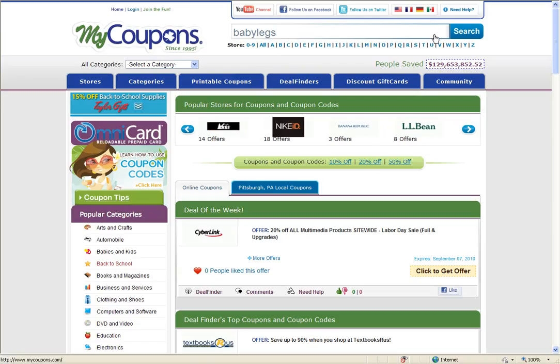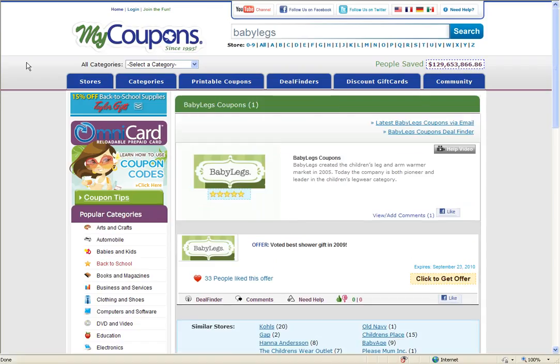This will then take you to the Baby Legs merchant page on our site. We see we have a number of different codes and discounts. Sometimes a merchant will have an actual coded discount, but often they promote sales or deals through links. If this is the case, you can click to get the offer here on the offer box.